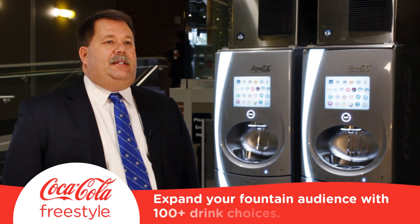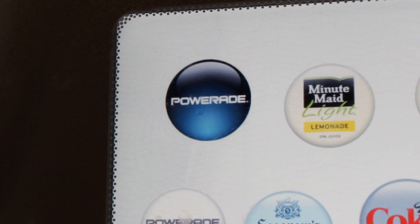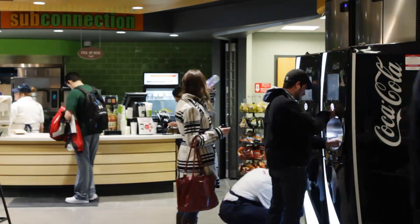The Coca-Cola Freestyle with over 100 drink choices expands my fountain audience. I really enjoy the 100 plus choices that the machine has to offer, specifically the Powerade — they have every variety of Powerade that I like. By enabling self-service, we're able to increase our transactions per hour at the register.